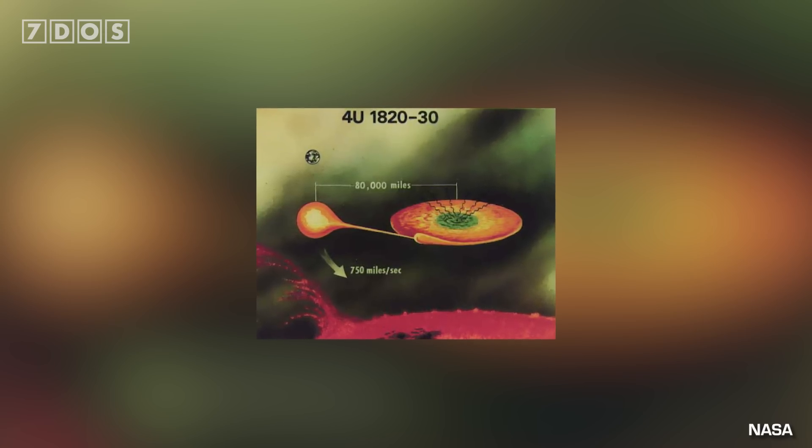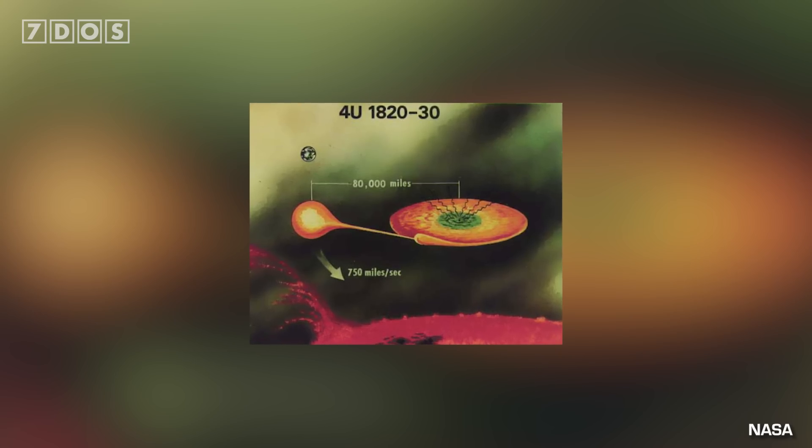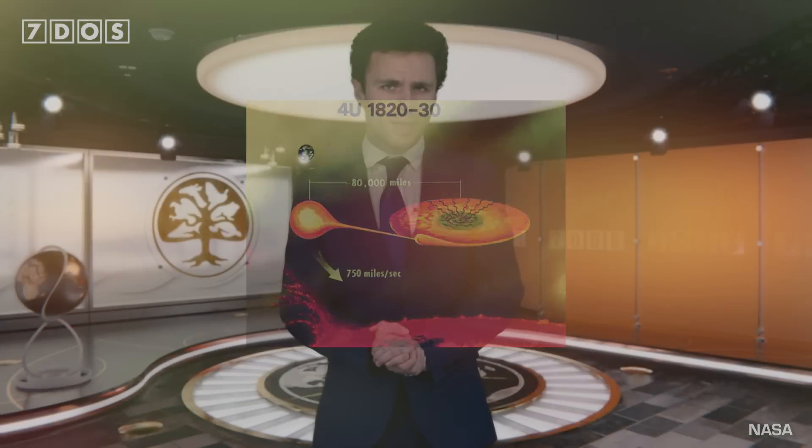Neutron stars are incredibly dense objects, so it's only — if 'only' is the right word — 12 kilometers across. This extreme neutron star is part of a binary star system, and the other star in this system is a white dwarf which orbits the neutron star every 11 minutes, making this the shortest known orbital period of its type.